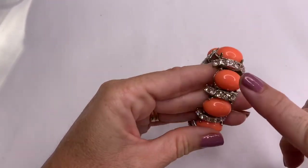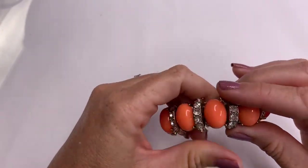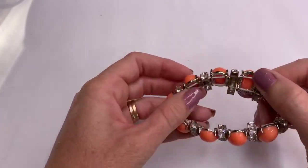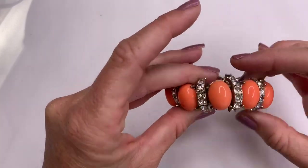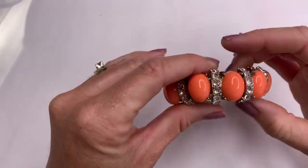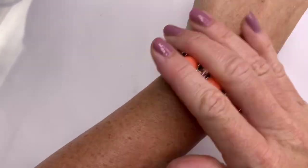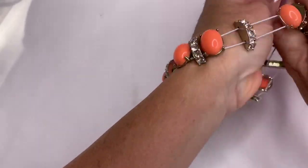We've got a pink peach and rhinestone stretch bracelet. I'm not seeing any marks on it; all the stones look to be there. Cute.